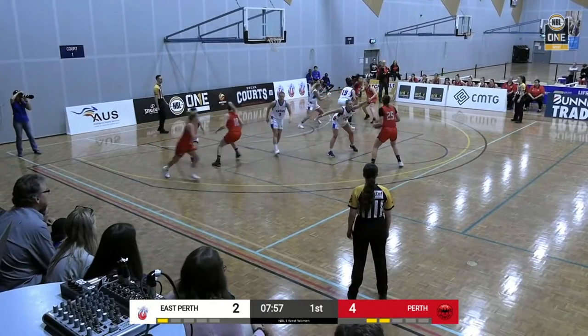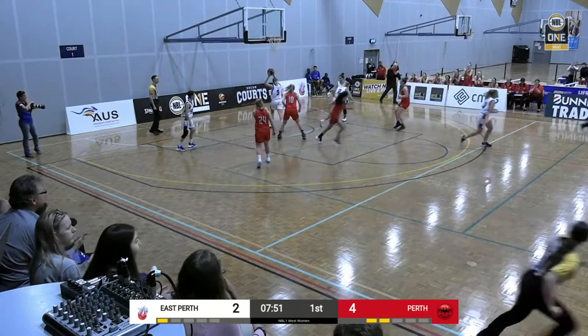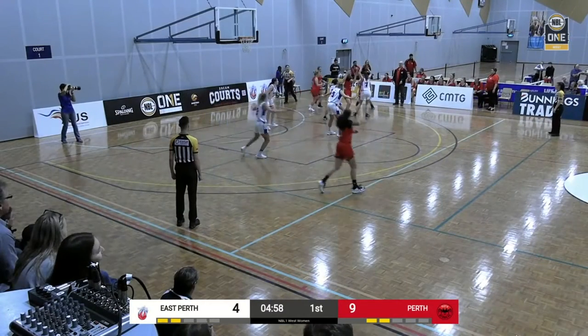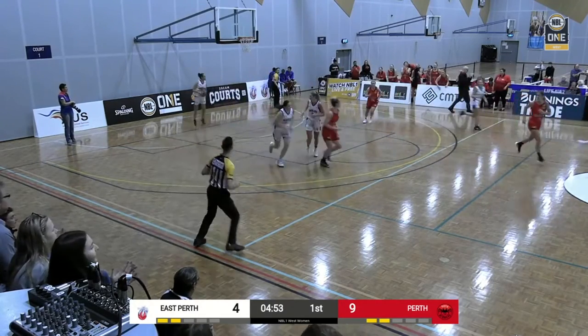About three and a half minutes in, it's only 4-2, so it's a very low-scoring start to the game. Dyer penetrates with a nice touch. Lodgett made it coming back in. Pretty congested there — Maddie Allen kicks it to the corner. Nice three-pointer there.